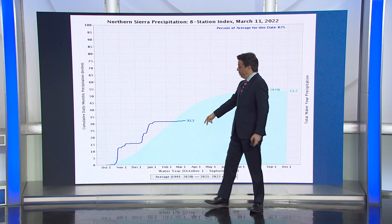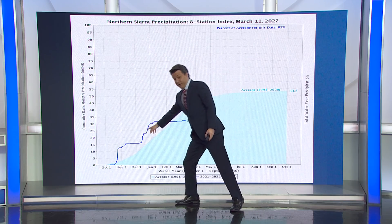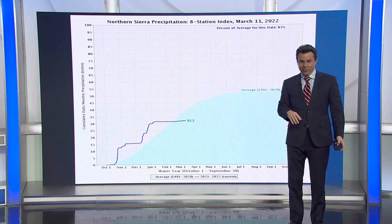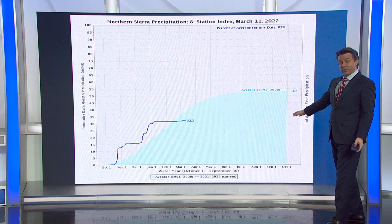We did so well in October and then again in December — you can see the two big jumps. November didn't do much; we kind of flatlined in November. And then for January and February, the flatline took over. If we follow that line and don't get any more precipitation, we're going to come in well below average.